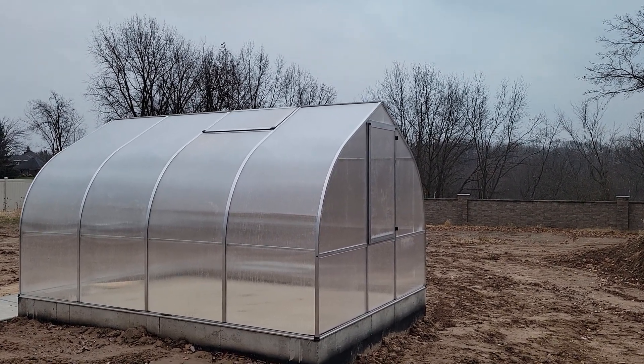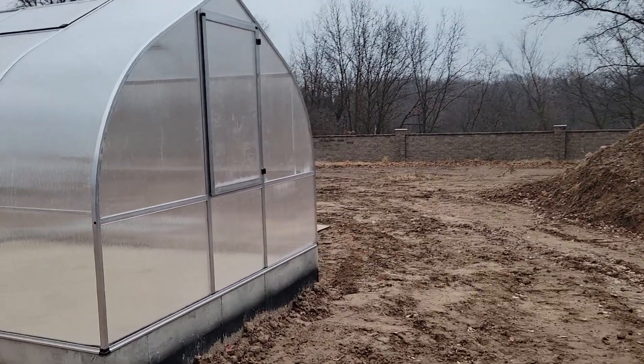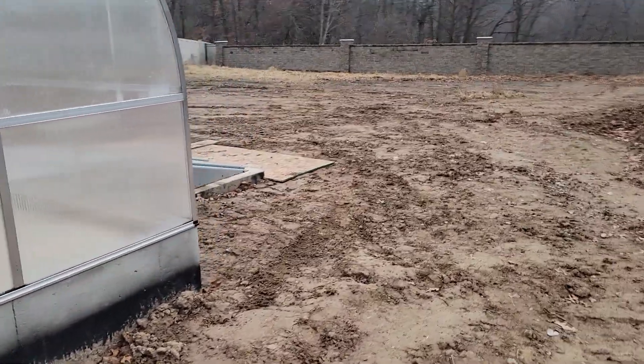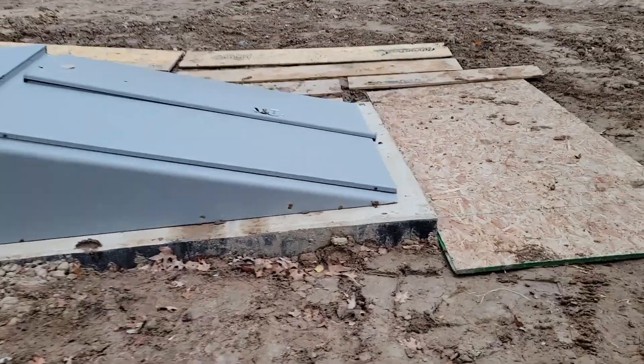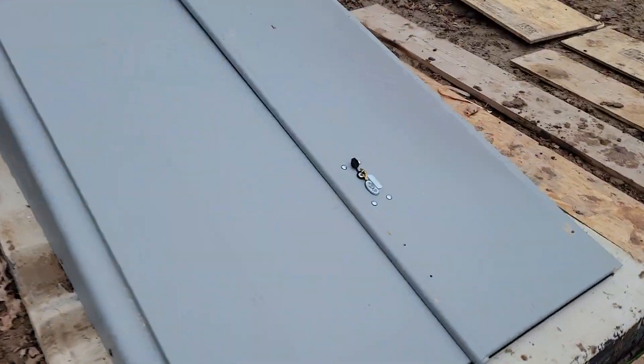Seems like an ordinary greenhouse. Walk around. And that's not ordinary. Let's see what's going on.